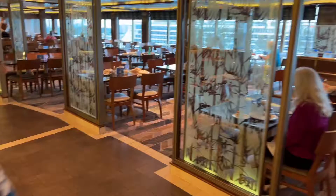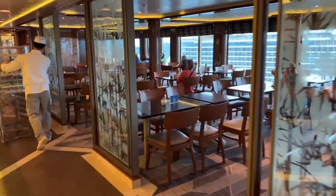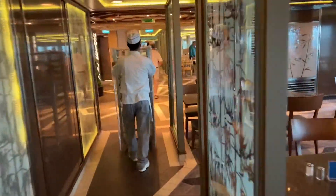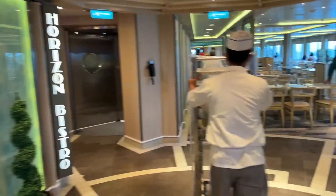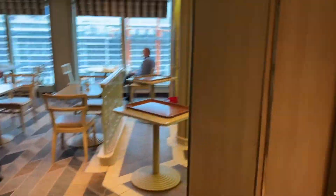This is where you eat. Let's see — the sign says Horizon Bistro. So this is the Bistro. And right here's where they get you all the drinks. Back there, you see a lady?